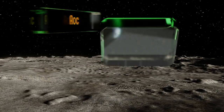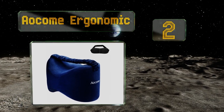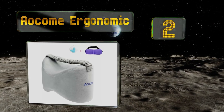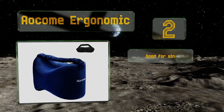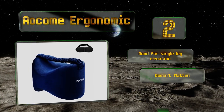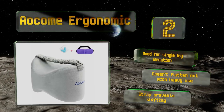At number 2, the Aocom Ergonomic keeps your knees apart through the night so you can get the quality rest you need. This is a small, low-cost option that's easy to take travelling as it can fit in any luggage and doesn't weigh very much. It's good for single-leg elevation and doesn't flatten out even with heavy use. A strap prevents it from shifting.